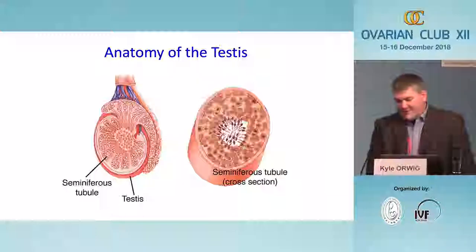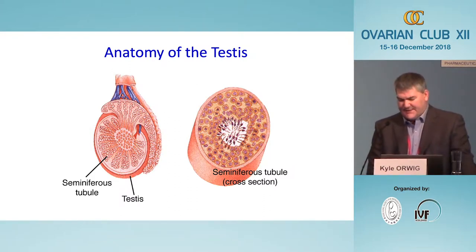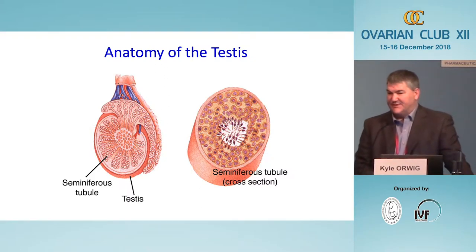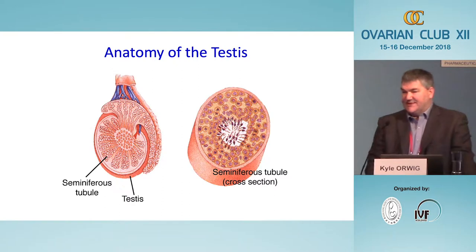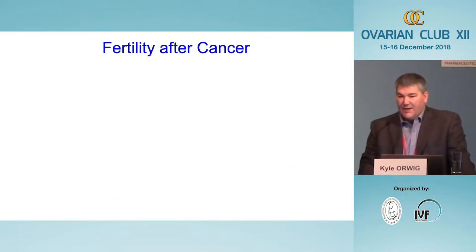The undifferentiated spermatogonia, including the stem cells, are located along the basement membrane of the seminiferous tubules. As those cells enter meiosis, they move progressively further from the basement membrane until they release terminally differentiated sperm into the lumen. If this process works correctly, a man will produce millions of sperm every day and over 40 million sperm per ejaculate.